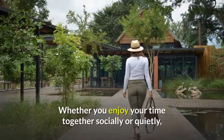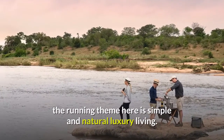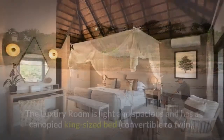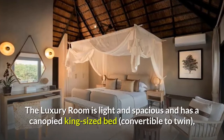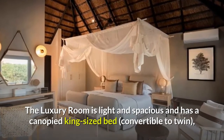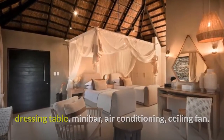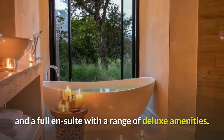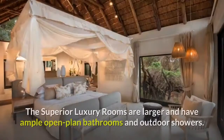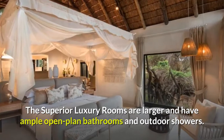Whether you enjoy your time together socially or quietly, the running theme here is simple and natural luxury living. The luxury room is light and spacious and has a canopied king-sized bed, convertible to twin, dressing table, minibar, air conditioning, ceiling fan, and a full en-suite with a range of deluxe amenities.